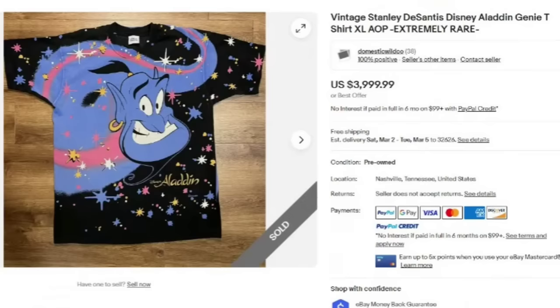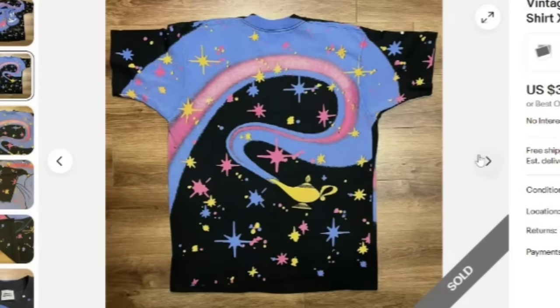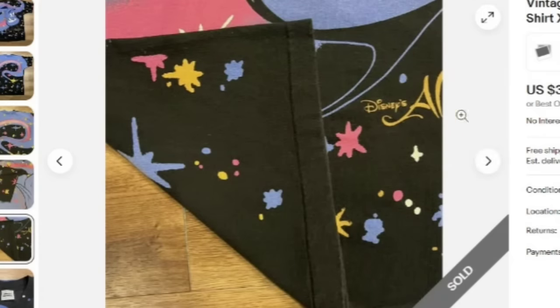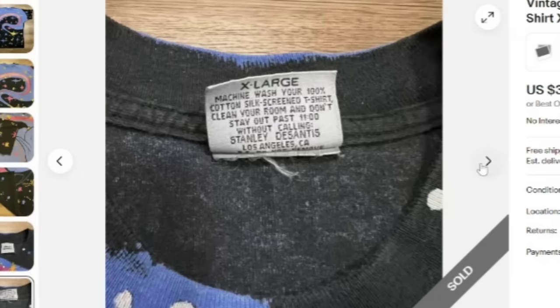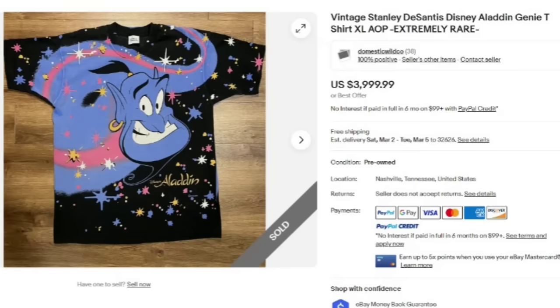I think this one is one of my favorites. This is a vintage Stanley DeSantis Disney Aladdin Genie t-shirt, extra large — it does say extremely rare. This shirt sold for $4,000 — $4,000 for an Aladdin shirt. Look at that graphic, super cool, with the lamp on the back. AOP stands for all-over print. You can see the single stitch there. Stanley DeSantis is definitely a name you want to keep an eye out for. Incredible, incredible sale — $4,000 for a single t-shirt.